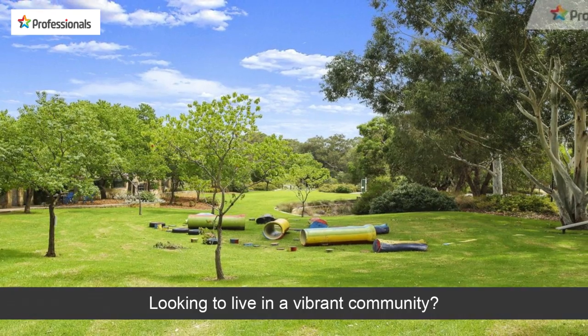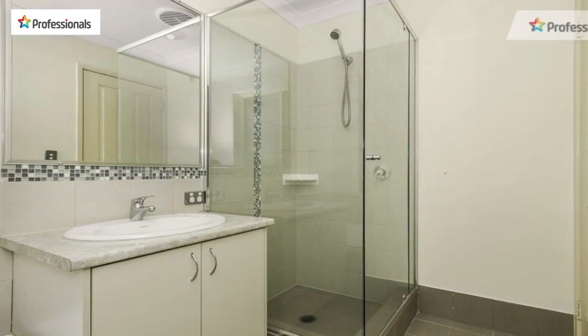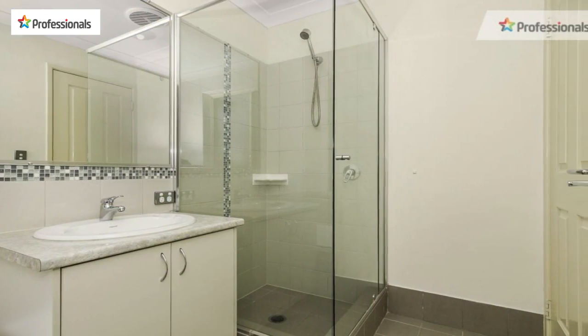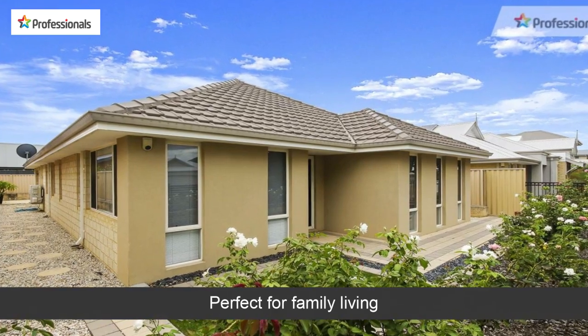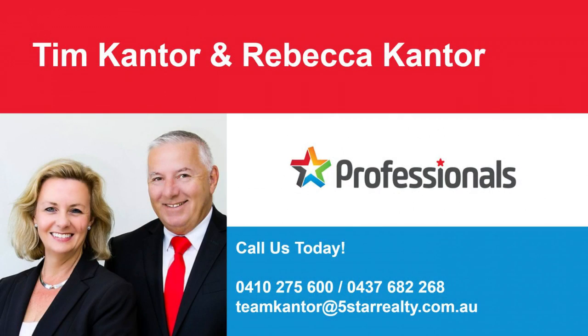Looking to live in a vibrant community? Perfect for family living — live your dream with our help. Call today.